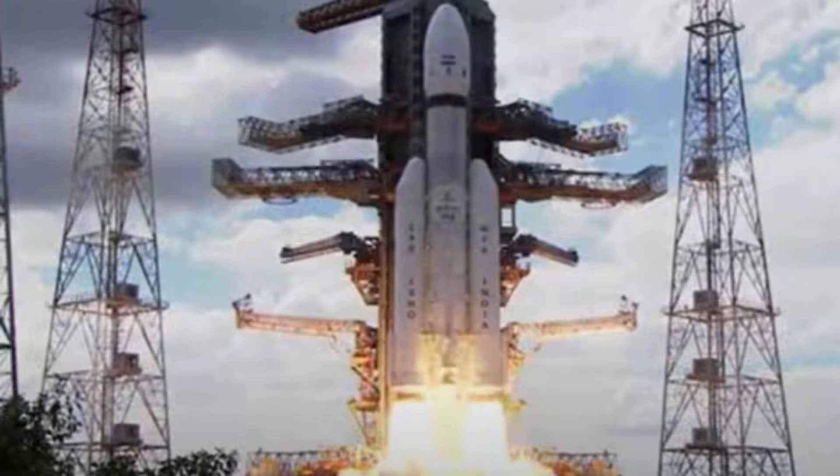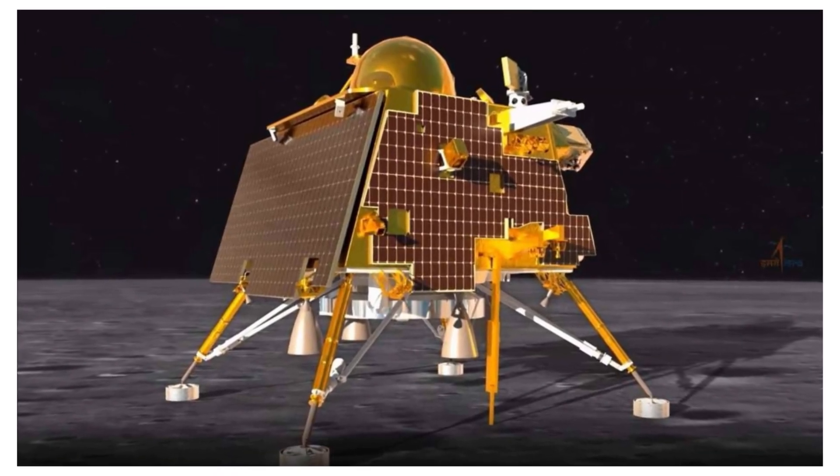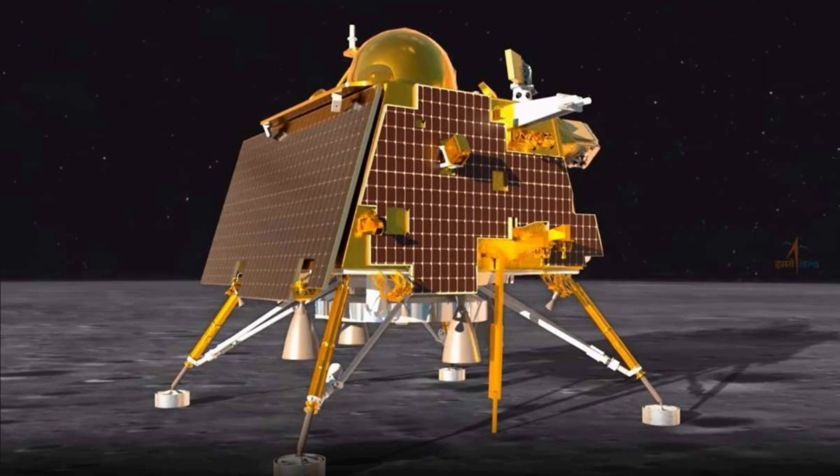After India's Chandrayaan-2 lander unfortunately failed to land on the moon in 2019 during its final mission phase, the Indian Space Research Organization, ISRO, undertook building a repeat mission with Chandrayaan-3.